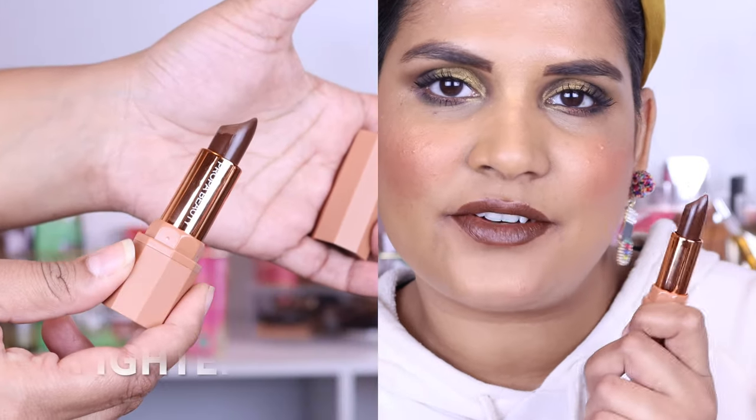This is the shade Fighter — another one of the original shades that I purchased before I became a Propa Beauty affiliate. This is such a pretty dark brown chocolatey shade — oh my gosh, this looks just like chocolate cake. I'm making myself hungry.